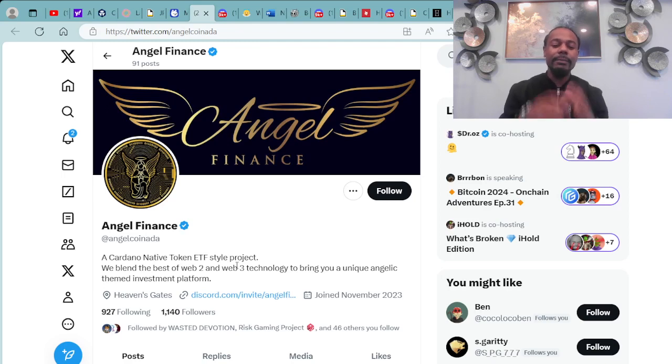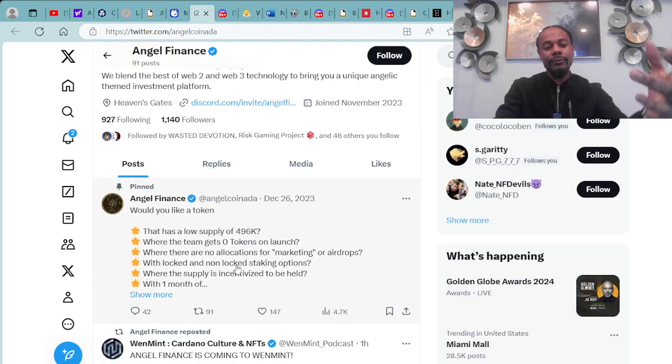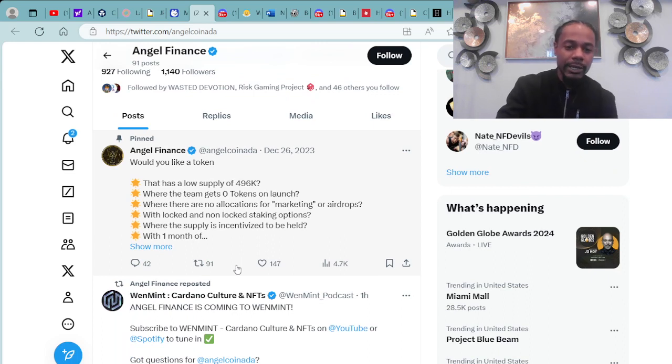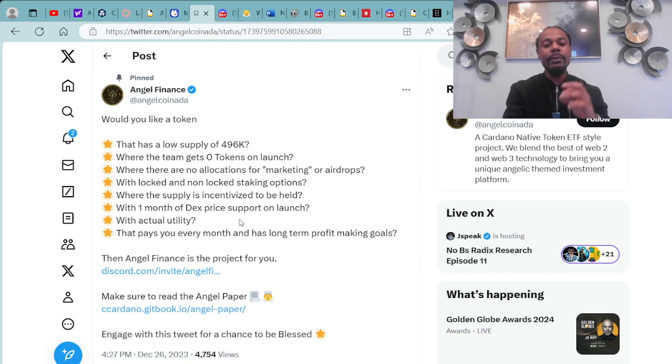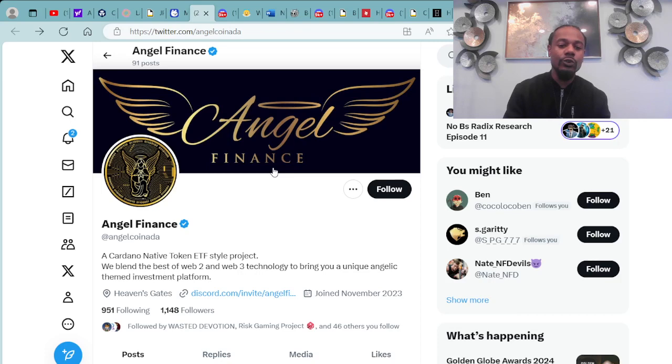You can look more into their information and partnerships, such as with Boss Face Crypto's YouTube channel. Would you like a token that has a low supply of 496K, where the team gets zero tokens on launch, with no allocations for marketing or airdrops, with locked and non-locked staking options, with actual utility, with one month of DEX price support on launch, that pays you every month and has long-term profit-making goals? Then Angel Finance is the project for you. You can check Angel Finance at Twitter at AngelCoinAda.